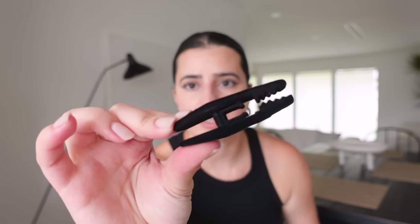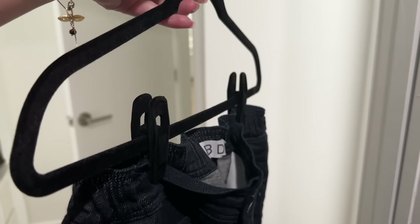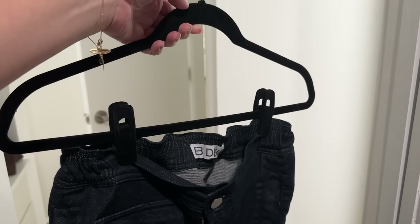I got these little clips — velvet hanger clips. If you have a lot of velvet hangers but not a lot of pant, skirt, or bottom-holding velvet hangers, get yourself these little clips. They attach to the hanger and then you can clip your pants or any bottoms, so you can convert a regular velvet hanger into a pant hanger.